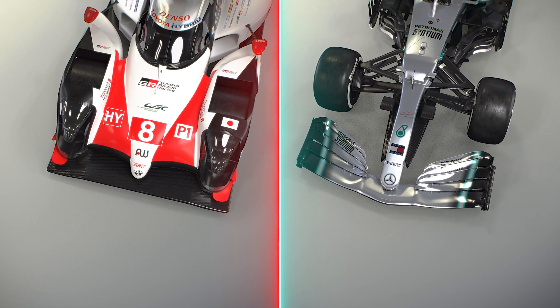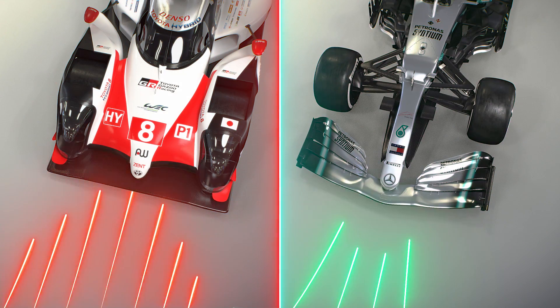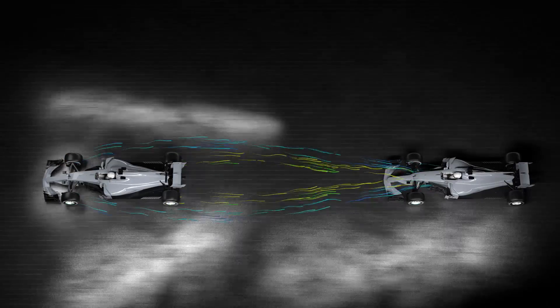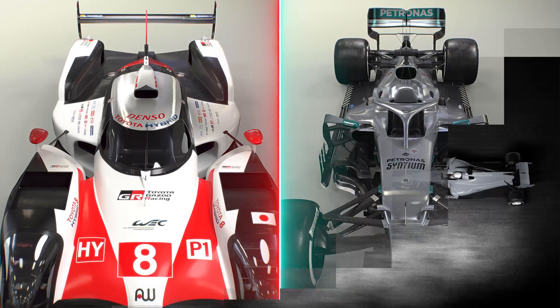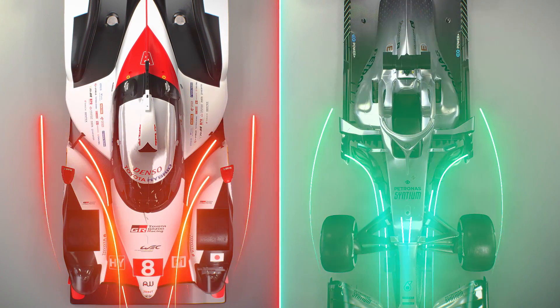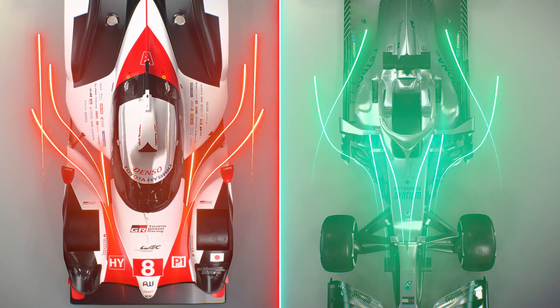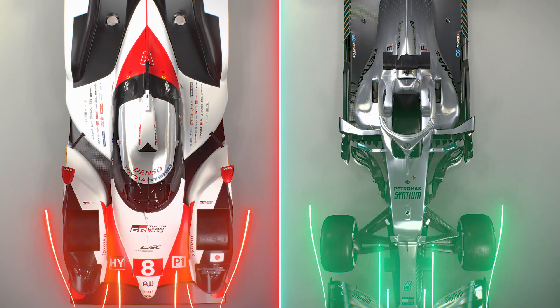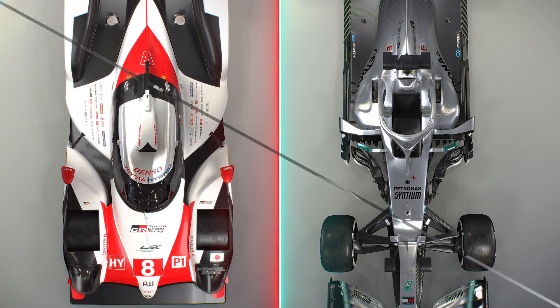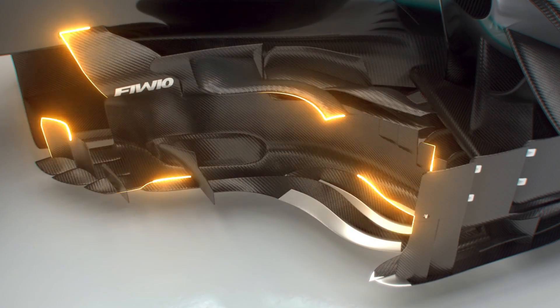Meanwhile, Formula 1 cars use a front wing rather than the splitter, and although it develops a similar effect — splitting high and low-pressure air to create downforce — there's all of that guidance outboard to control the amount of tyre turbulence produced. Behind the front wheel, the Toyota's bodywork has also been broken up to clean up any turbulent flow shed from the wheels and send it through the inlet to the rear of the car, using it to boost downforce. The Mercedes has bargeboards to produce that effect, which have become hugely intricate in recent years.